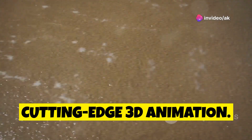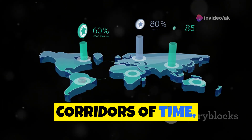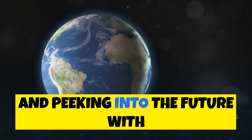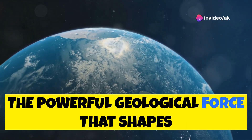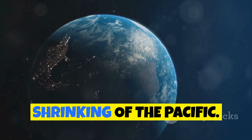With the help of cutting-edge 3D animation, our journey will take us through the corridors of time, examining the historical size changes of the Pacific, analyzing current data trends, and peeking into the future with scientific predictions. We'll unravel the mysteries of plate tectonics, the powerful geological force that shapes our planet's surface, and understand how it contributes to the shrinking of the Pacific.